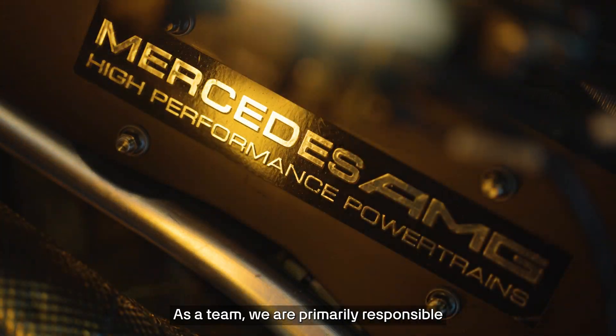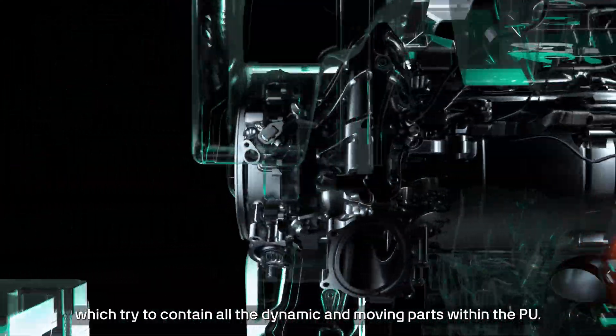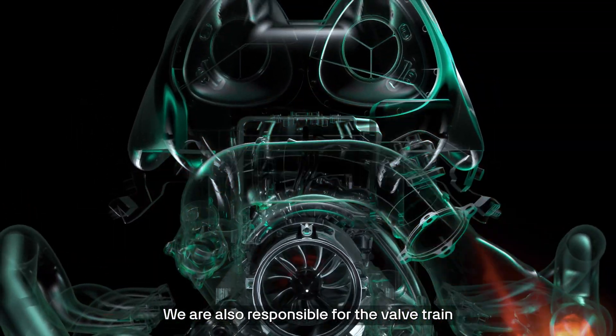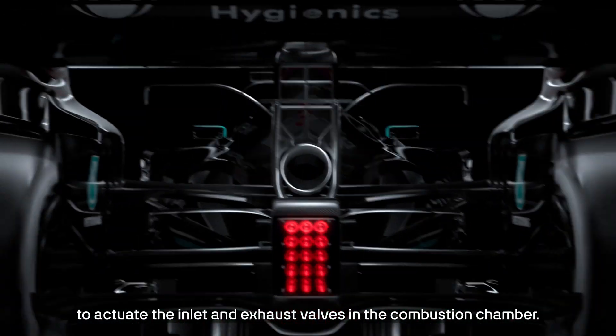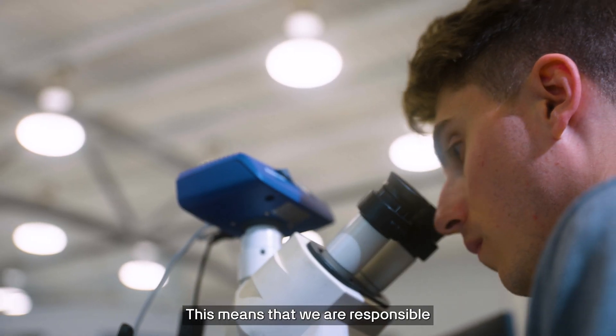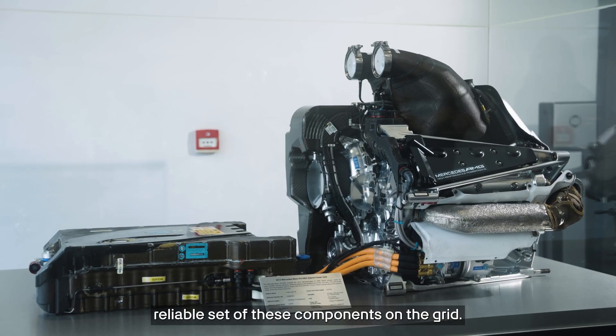As a team, we're primarily responsible for the design of the structural parts within the power unit, which try to contain all the dynamic and moving parts within the PU. We are also responsible for the valvetrain to actuate the inlet and exhaust valves in the combustion chamber. We describe ourselves as product owners of these parts, which means we're responsible for ensuring we're the highest performing and most reliable set of these components on the grid.